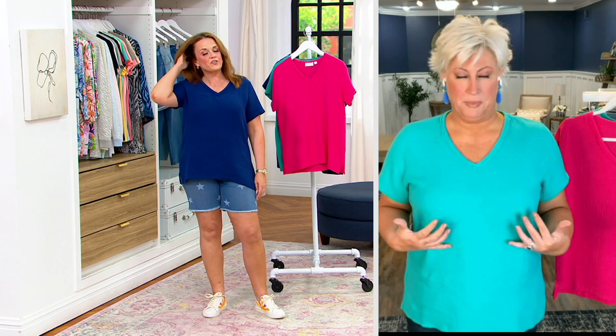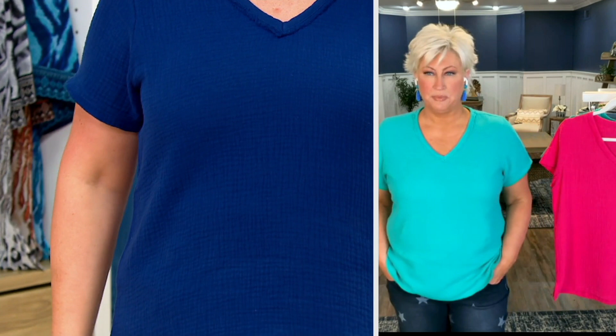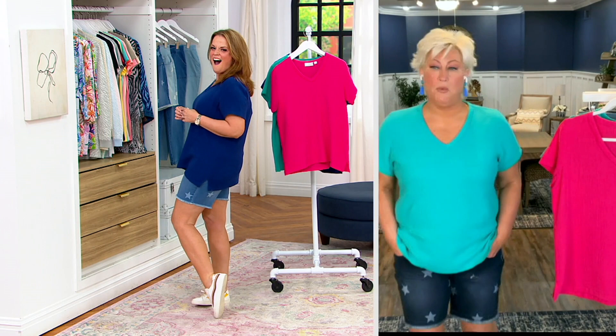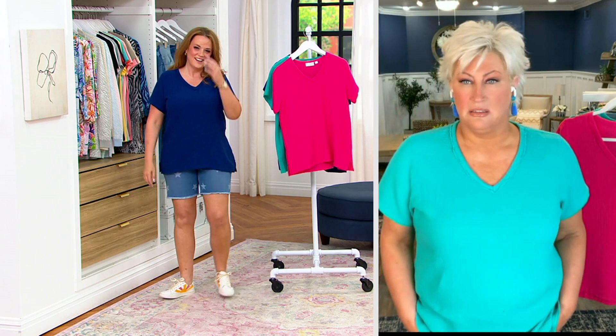It's super easy. I'm five-six and a half, wearing it in a size medium, and I love the way it fits. I love the little slits on the side that give it interest and you can still see the stars on my shorts. I love our outfits — I wore the dark indigo, but I love how it all looks.